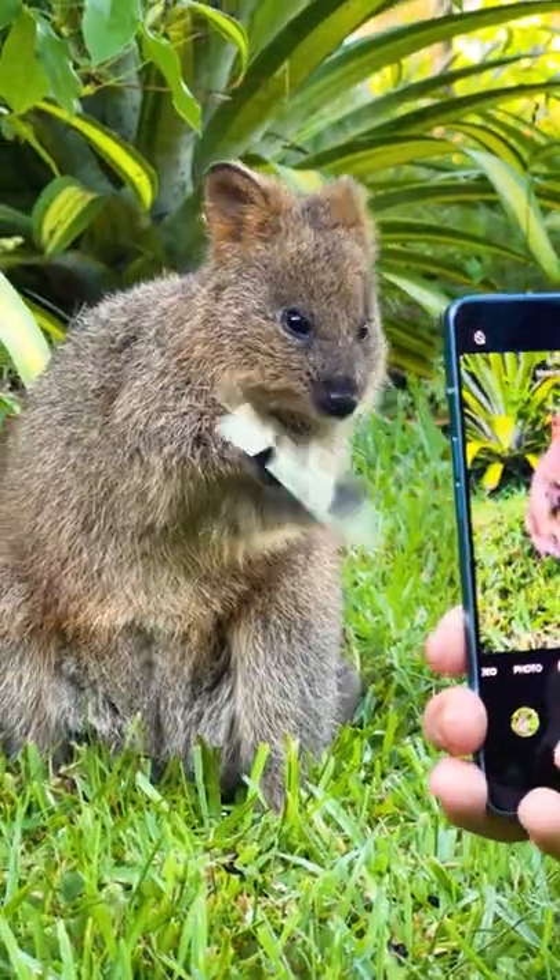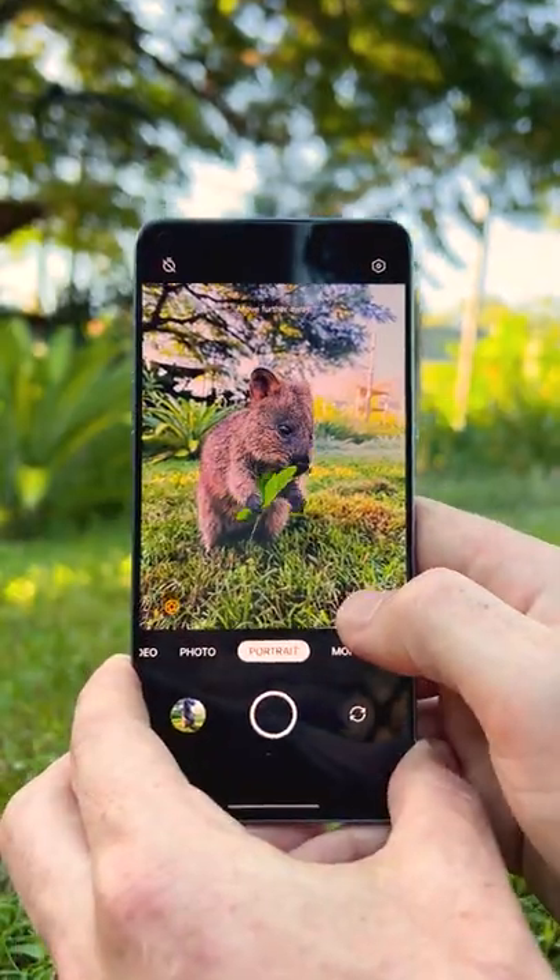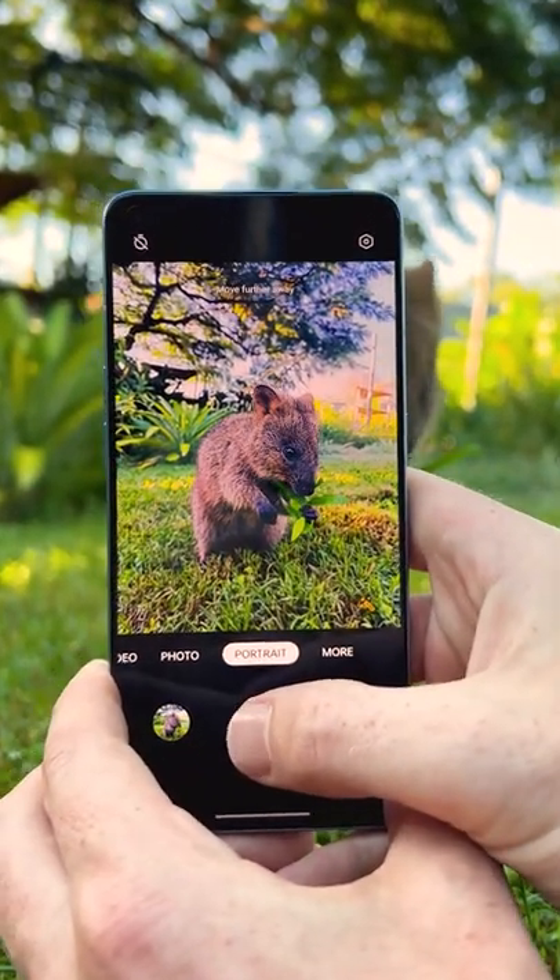So you want to take better pictures of your pets? Yes! Work it! You're a star! Here's some quick tips. Firstly, switch over to portrait mode. This gives your photos a real professional camera look.